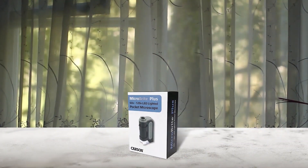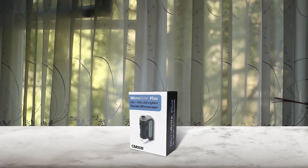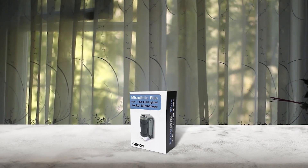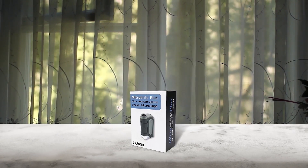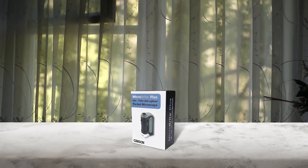The LED illumination and internal aspheric lens system works together to provide clear, distortion-free images. With a magnification range of 60 to 120 times focal distance, this microscope is perfect for viewing specimens up close and in great detail. The microscope is a great way to inspire curiosity and encourage kids to explore the world around them.